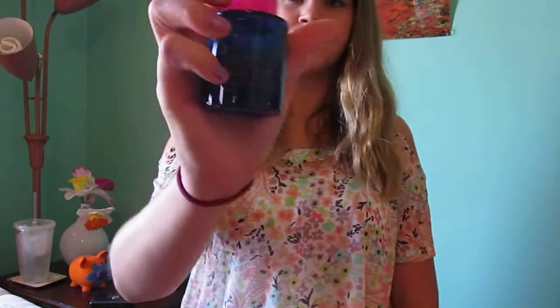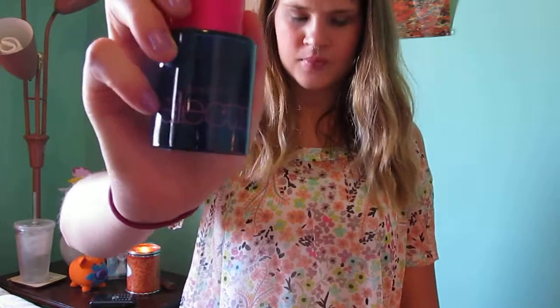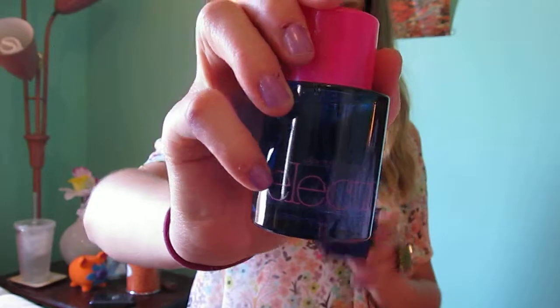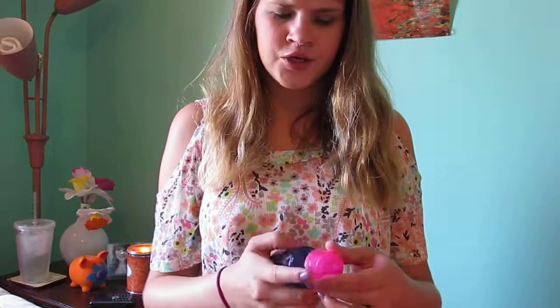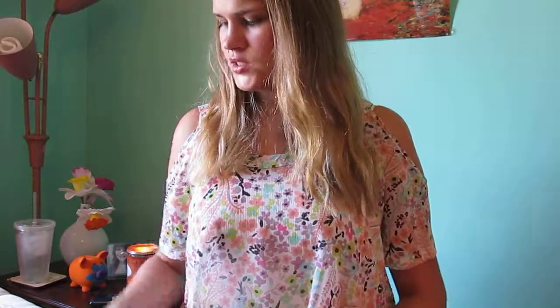Next is Electrify Me from Avon. My mom got this for me. It kind of smells like Sweet Tarts. I'm not sure if I love it or not — I don't really wear it. It's kind of in the back of my perfume closet.